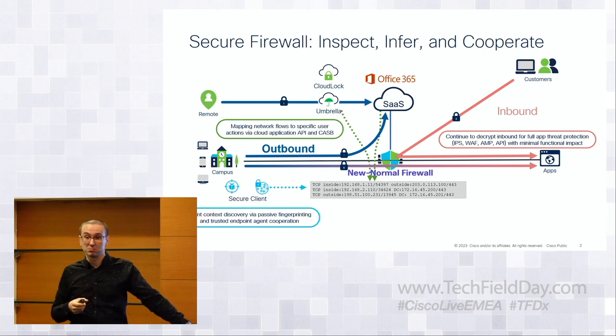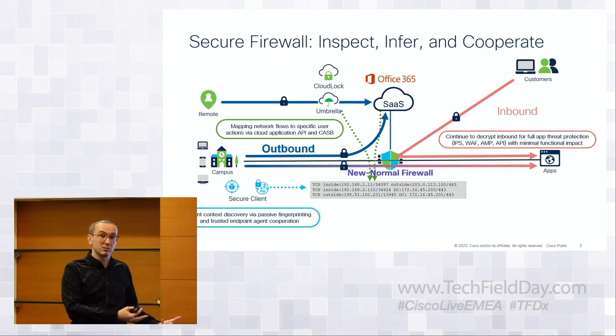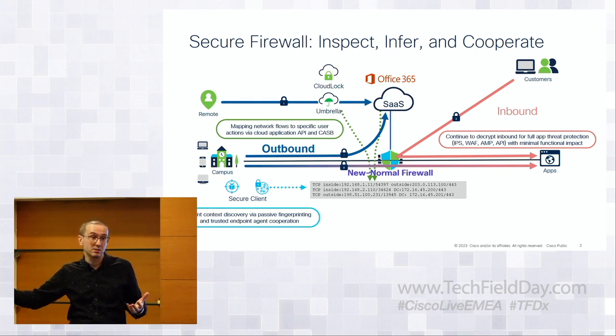From the secure endpoint side, secure clients installed on endpoints collect about 30-plus parameters for every connection — process IDs, process hashes, user IDs, geolocation, FQDN — both on and off VPN. Today it's aggregated in a collector like Secure Network Analytics. The plan is to integrate this into the firewall for near real-time policy enforcement, so the edge firewall can use those 30-plus parameters directly.